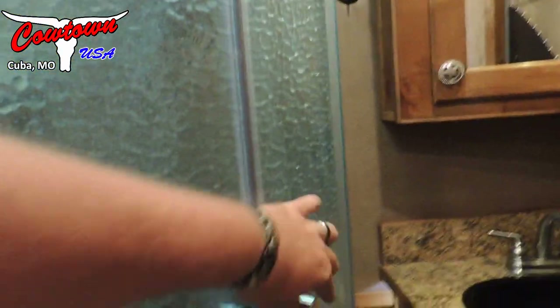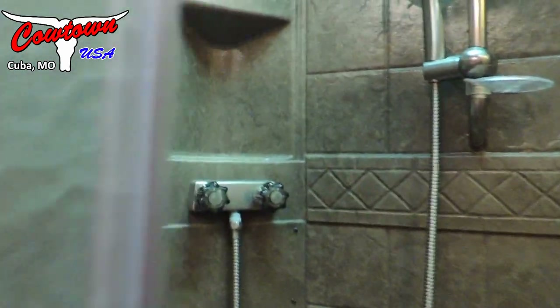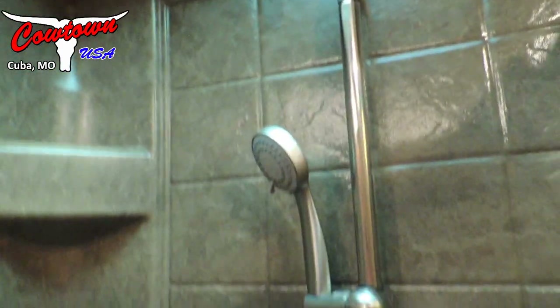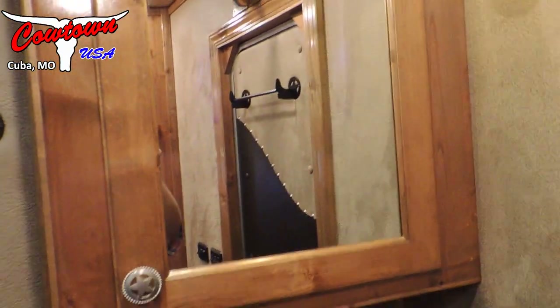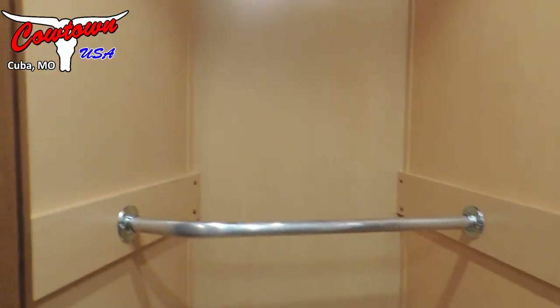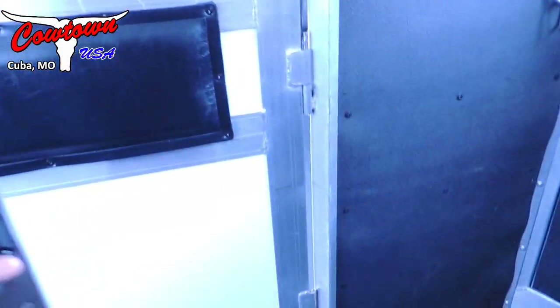We've got the convection oven. In the bathroom we've got the big neo-angle shower with the adjustable shower head, a nice vanity, and a medicine cabinet on top. Like I said, soft touch walls everywhere. There's a big hanging closet in the bathroom with a hanging rod, both low and high, and your pass-through door into the horse area.